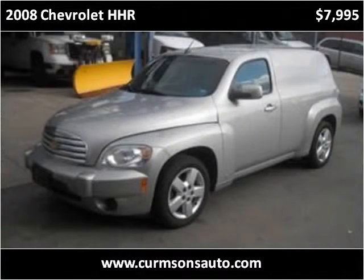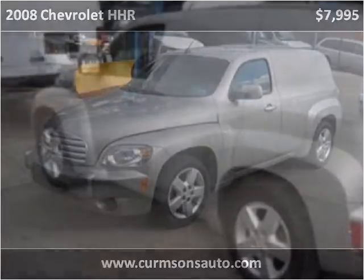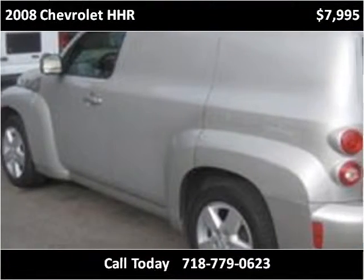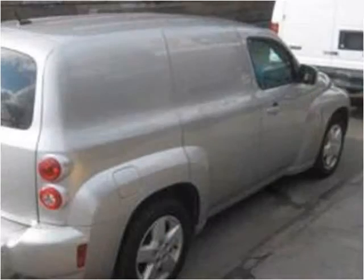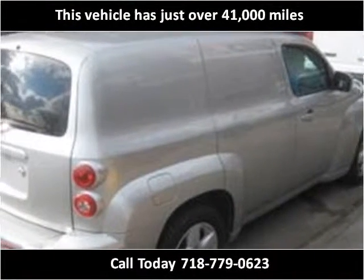This 2008 Chevrolet HHR is available from Kermsons. This vehicle has just over 41,000 miles.